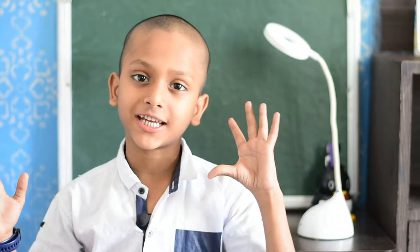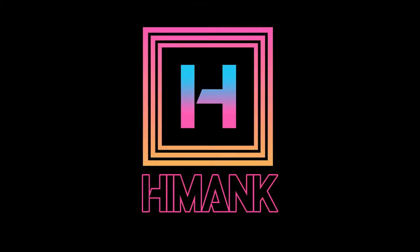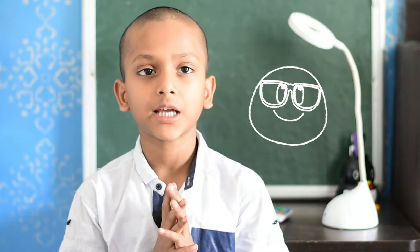Hi guys! Today I am taking a great video, which will be very good. I have a study lamp which will help you to study. This study lamp helps me to complete my homework. Since I have classed my homework, I will finish my homework.